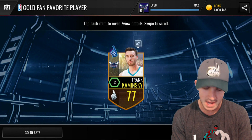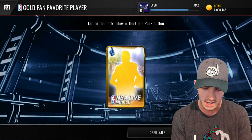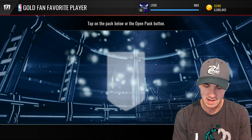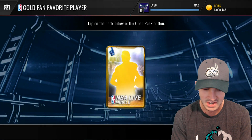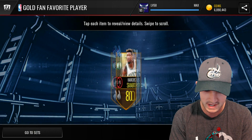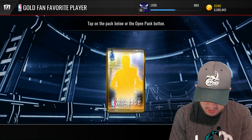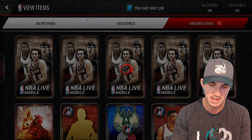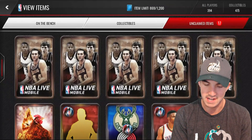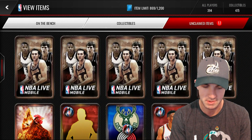I'll probably save those Campus Legends for the very end and probably going to take a screenshot after I open these just for the thumbnail, because I don't do variety openings a whole lot. So this is probably the most diverse variety pack opening that I've done before. Hopefully we can get something good. I honestly didn't expect anything but Golds from those packs anyways.